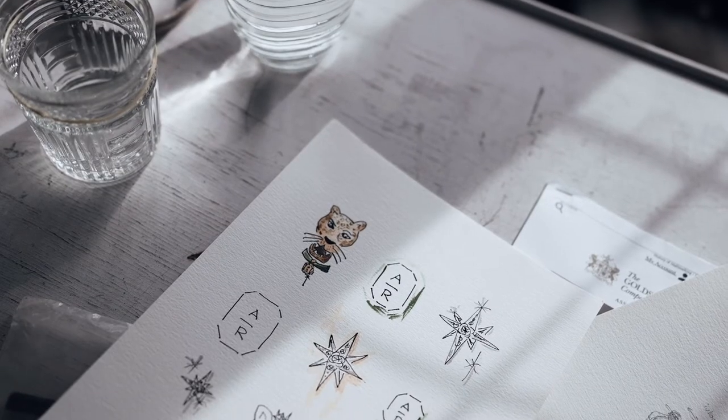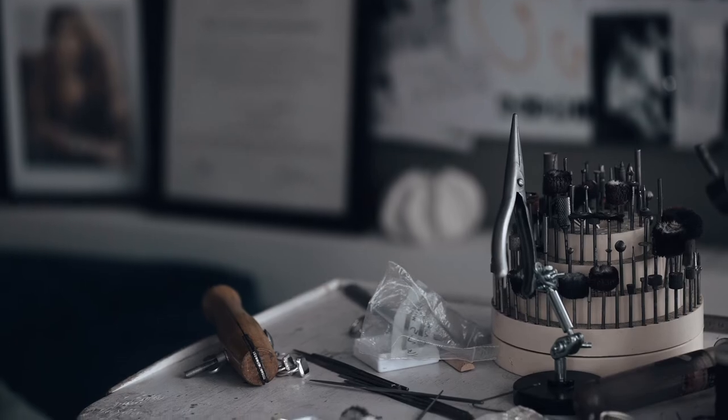Hi, my name is Sabine Römer and I'm the founder of Atelier Romy. I'm a master goldsmith and I've been creating jewelry pieces for the last 26 years.